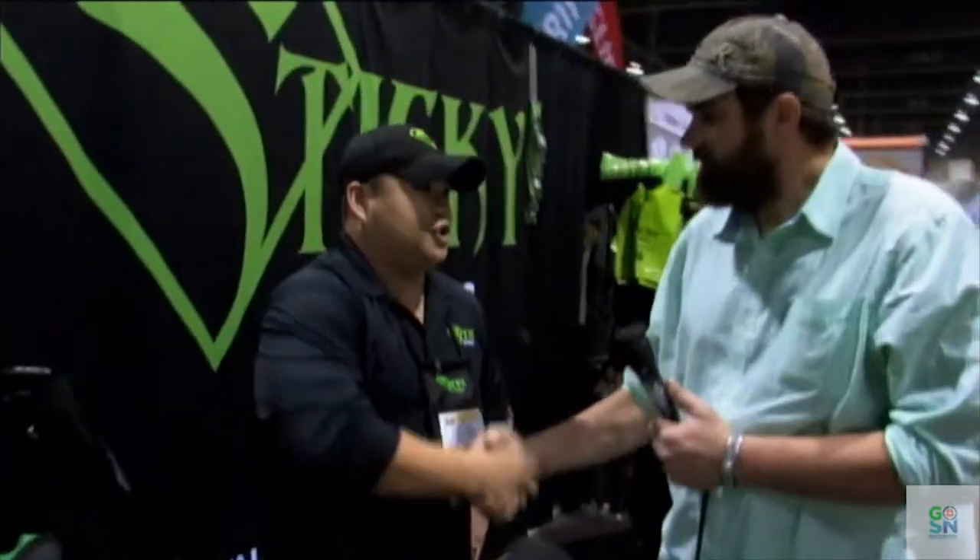Thank you for your time. And remember folks, regardless of what you're doing in the outdoors, do it safe and do it proud. Until next time, this is Jesse on GSM.